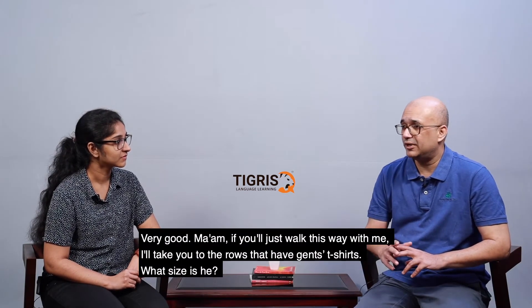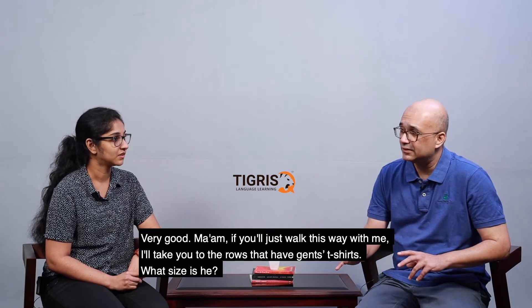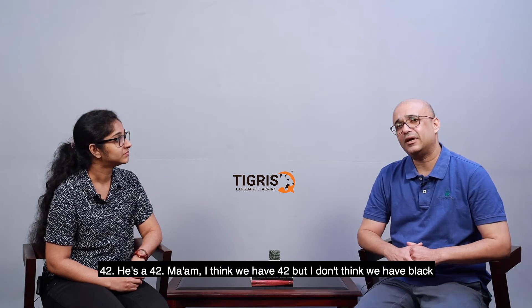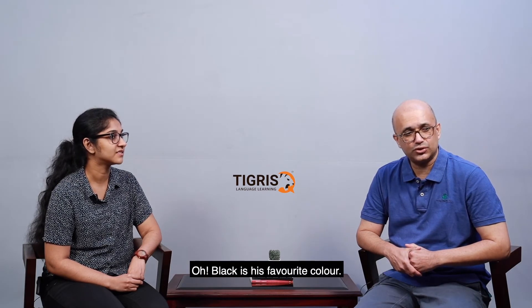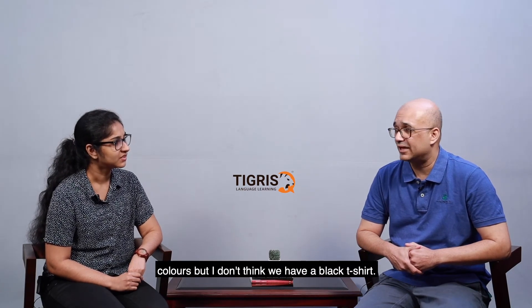Ma'am, if you'll just walk this way with me, I will take you to the rows that have gent's t-shirts. What size is he? 42. He's a 42. Okay. Ma'am, I think we have 42, but I don't think we have black.